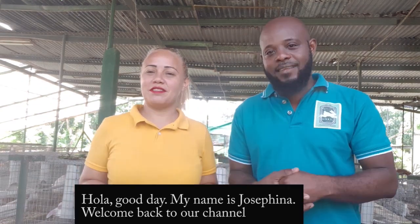Hey YouTube, what's up, it's your boy Sean here again from Sean's Rabbits, an acroponic producer. We're back with another rabbit farming video. I'm here today with my homegirl Josefina. Today we're going to be talking about when you go out to purchase your rabbits, making sure you buy what you want to buy.